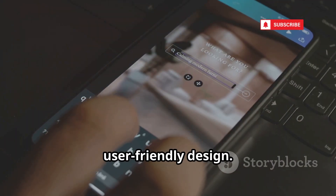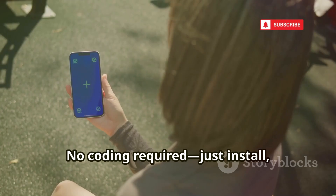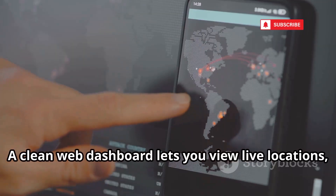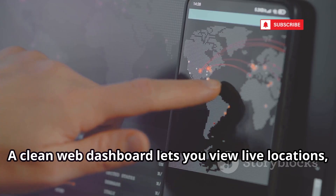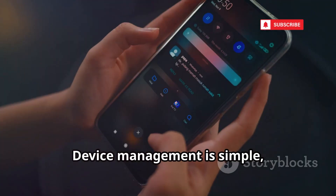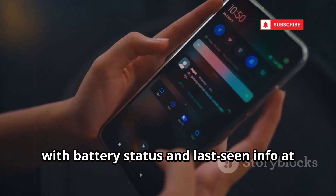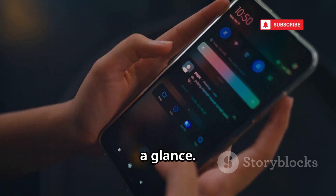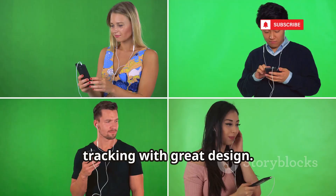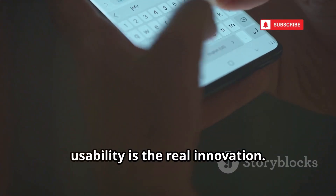TraceFinder stands out for its user-friendly design — no coding required, just install, click, and track. A clean web dashboard lets you view live locations, history, and set up alerts with ease. Device management is simple, with battery status and last-seen info at a glance. TraceFinder democratizes powerful tracking with great design.